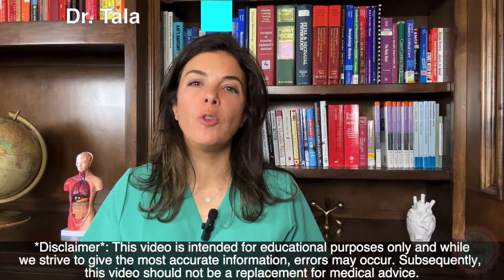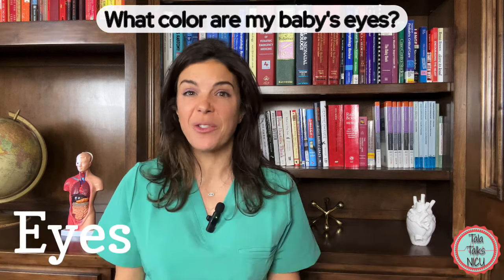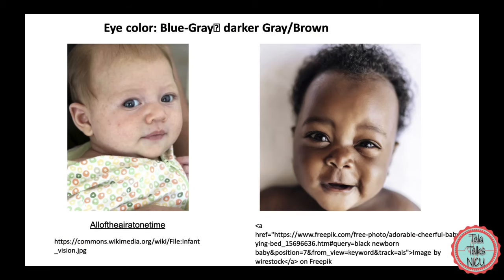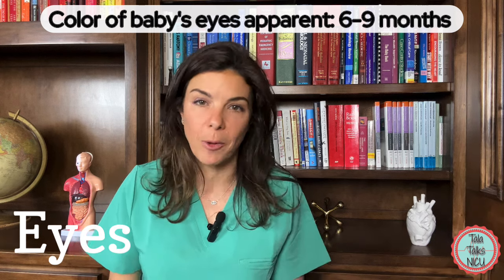Let's start with the eyes. A super common question you're going to get from parents is what color are my baby's eyes. The answer is normally a bluish, grayish, dark brownish, grayish color. Generally the darker the skin color, the darker the eyes, but it doesn't really mean anything because you can't tell the color of the baby's eyes until they're about nine months old.